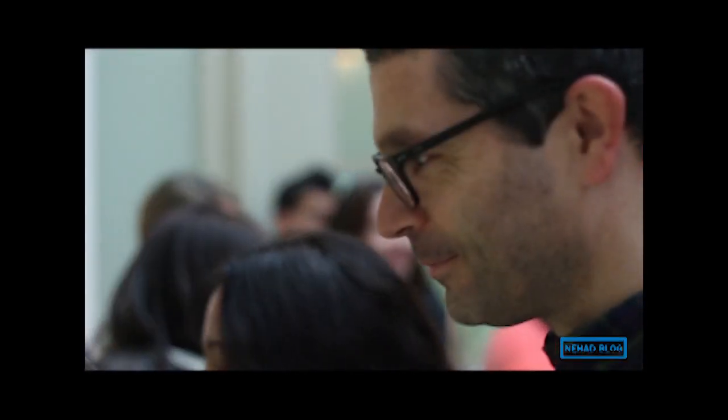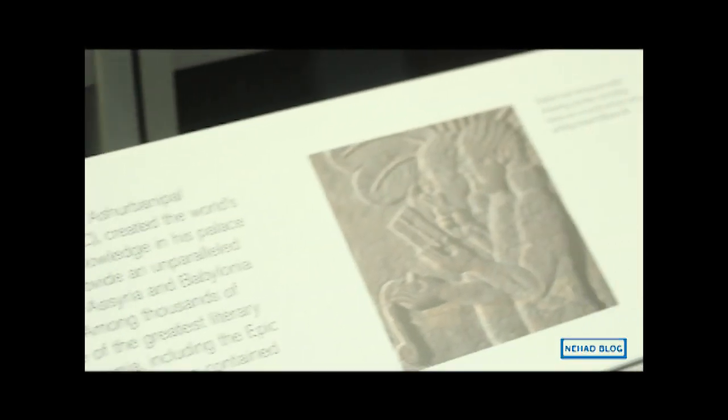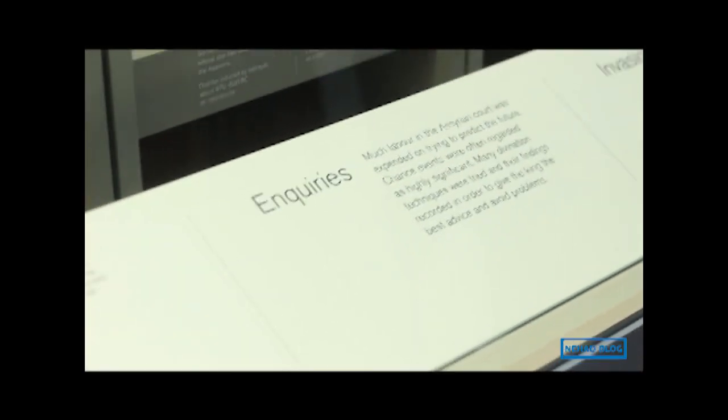The British Museum in London is one of the world's largest and most important museums of human history and culture. It has more than 7 million objects from all continents. They illustrate and document the story of human culture from its beginning to the present. As with all other national museums and art galleries in Britain, the museum charges no admission fee.